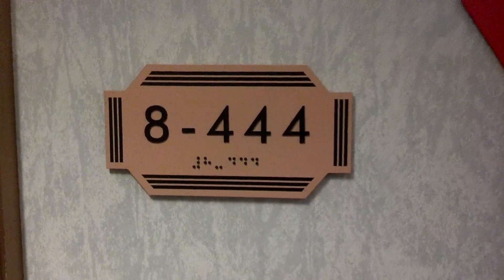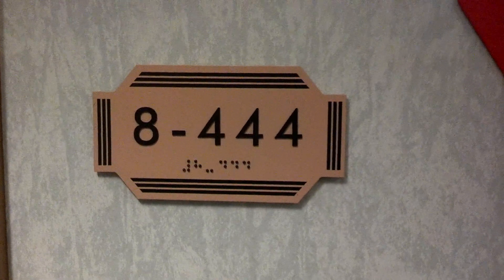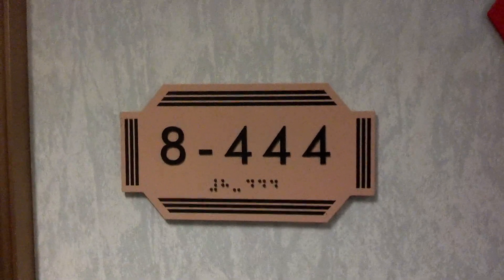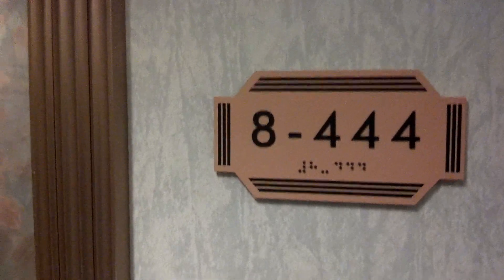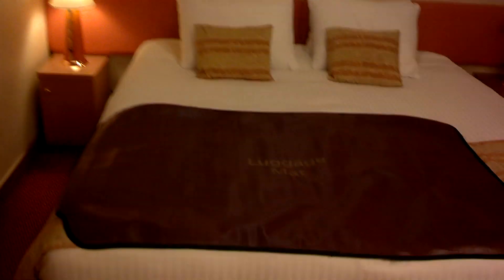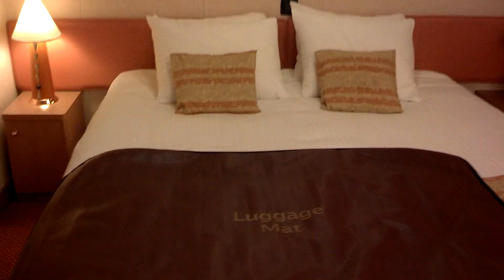We're at room 8-444, and I'm going to give you a room tour of our cabin. The magical door opens and lets us in. It's just a plain old interior cabin with a nice great big king bed.